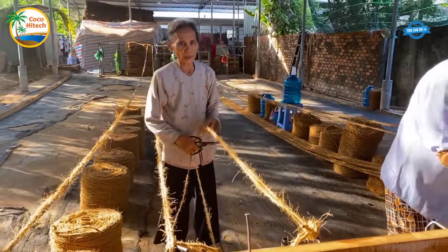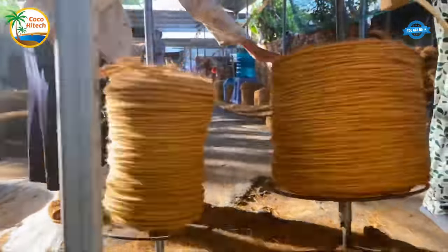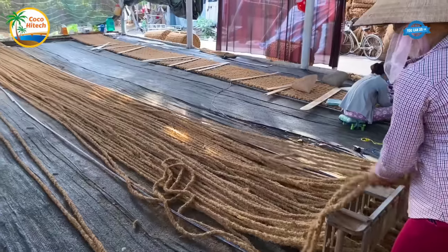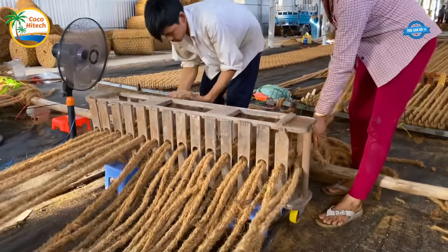Meanwhile, the core mats are crafted from the 16–18 millimeter thick core ropes. Skillful employees tightly knit the ropes together using a hammer. After completion, the mats are carefully rolled and neatly packed before being dispatched to customers.